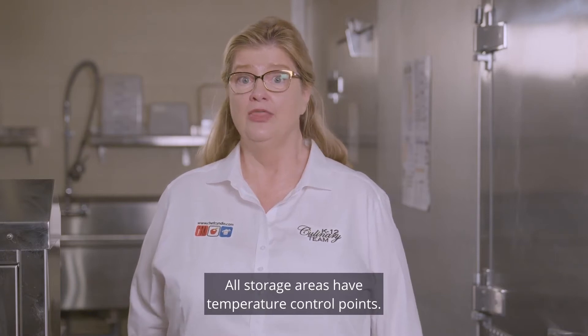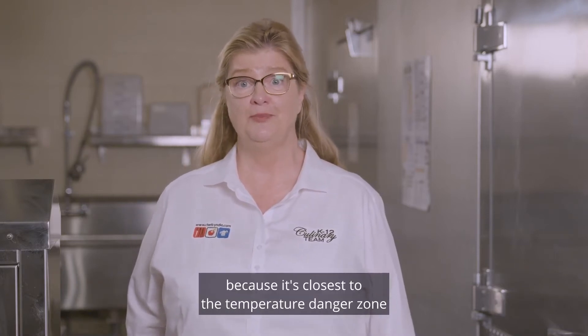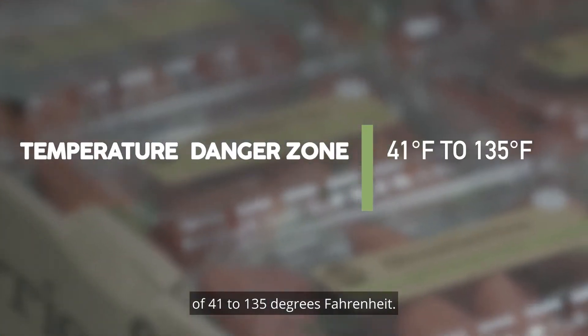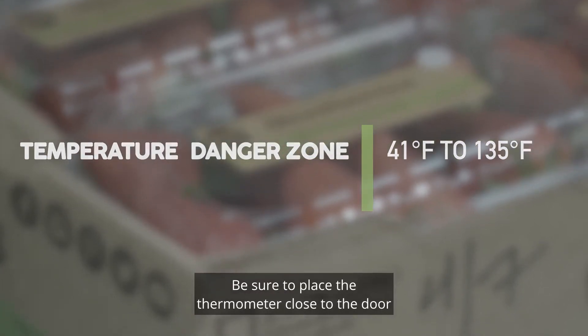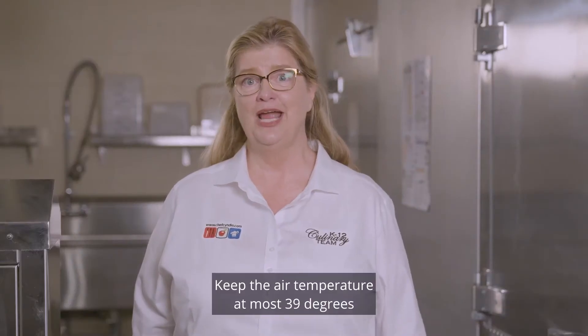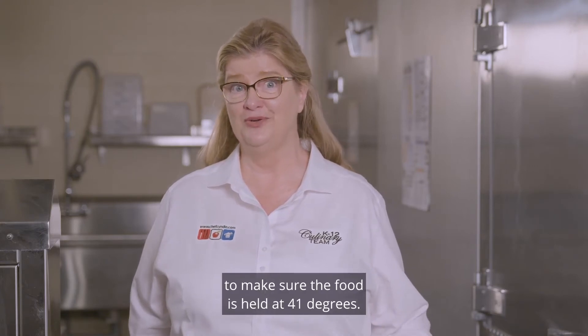All storage areas have temperature control points. The most critical is refrigerated storage because it's closest to the temperature danger zone of 41 to 135 degrees Fahrenheit. Be sure to place the thermometer close to the door, which is the warmest spot in the entire unit. Here's a hint: keep the air temperature at most 39 degrees to make sure the food is held at 41 degrees.